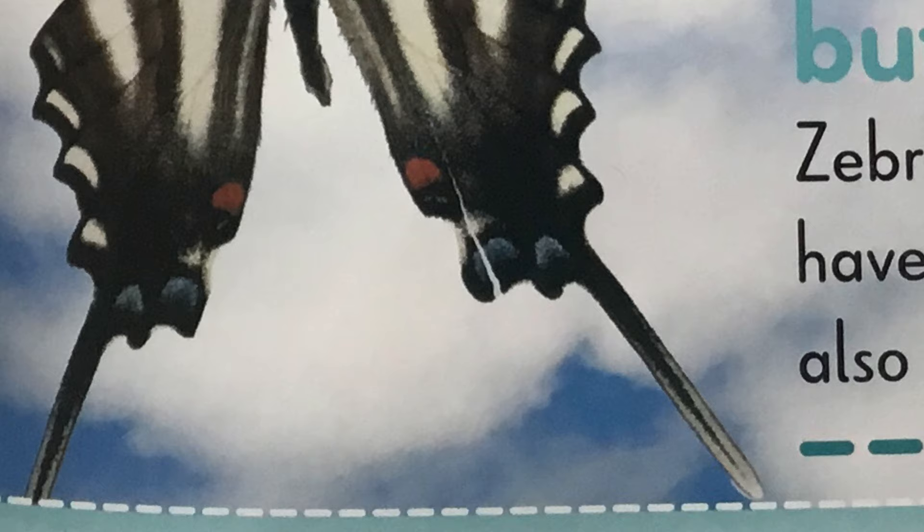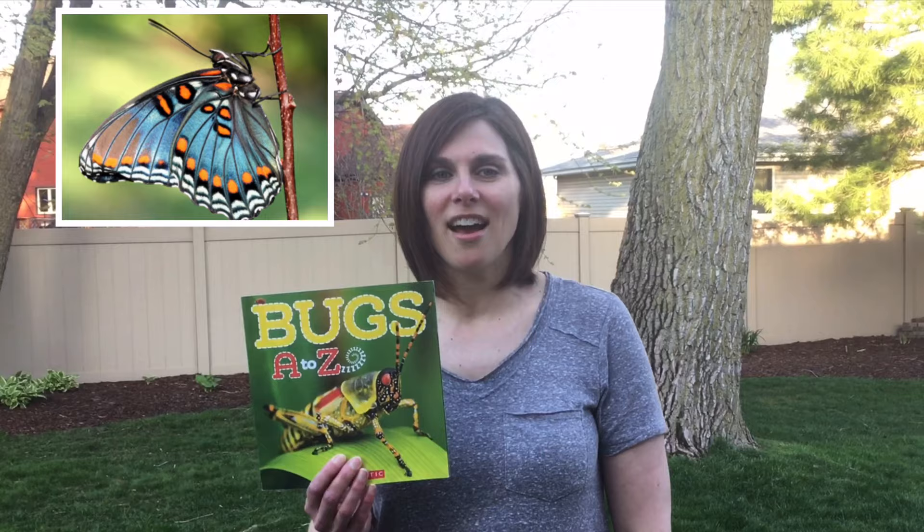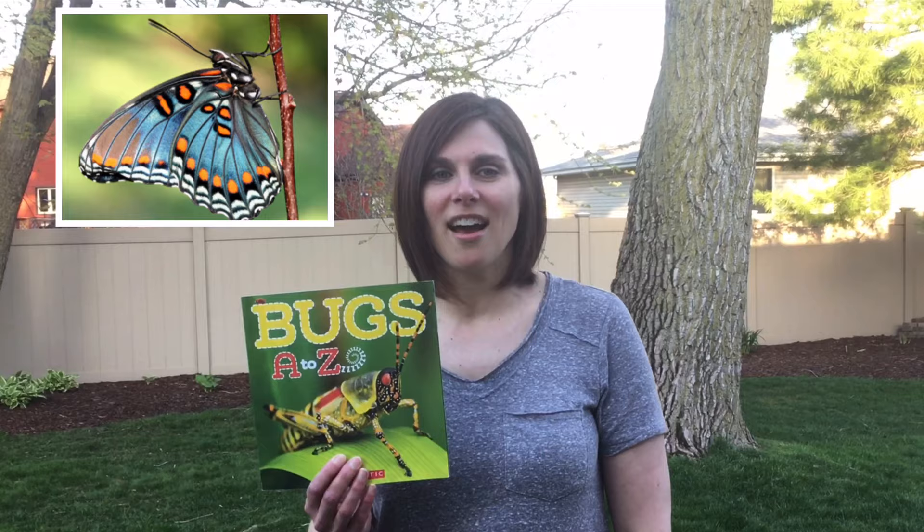What has been your favorite butterfly to learn about? I hope you enjoyed reading Bugs A to Z. There are so many different types of butterflies. Which ones did you recognize? Which one was your favorite? Go on a butterfly hunt this week and see if you can identify the types of butterflies that you see. Or have mom and dad check out the links to make a beautiful butterfly craft. Have fun! I'll see you again soon. Bye!